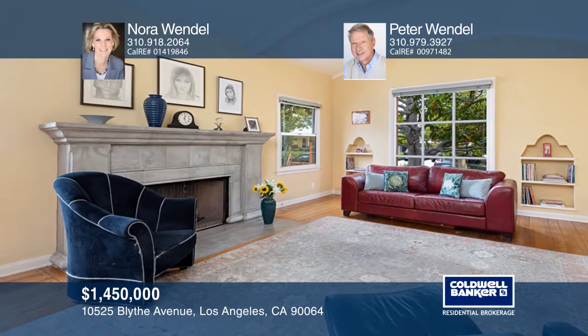Classic Spanish two-bedroom, one-bath home in Rancho Park. Just moments to the golf course and park. The Cactus Garden captures your imagination and invites you in.